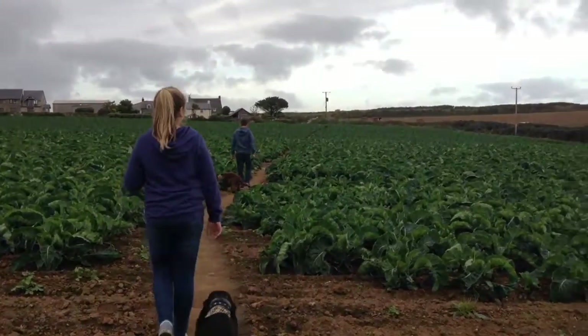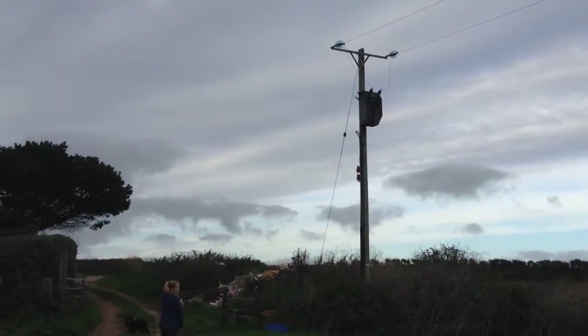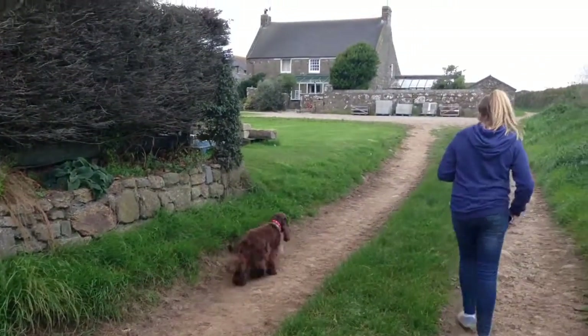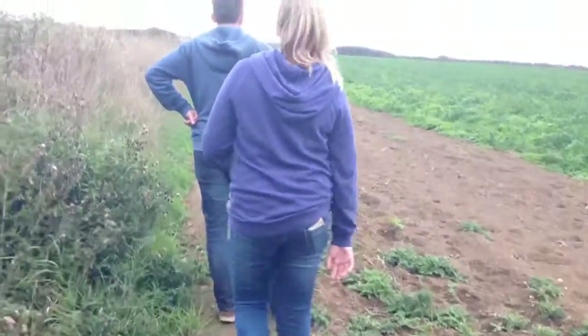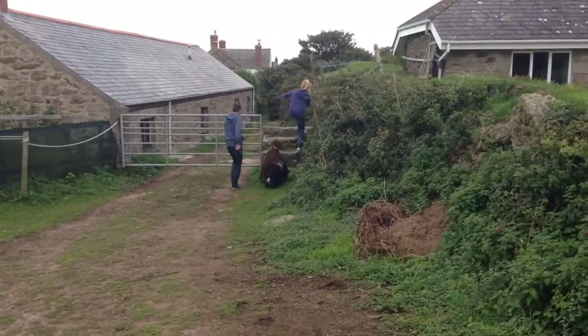Continue into a third field heading diagonally towards the telegraph pole to the right of the farm buildings. Pass over a wooden stile adjacent to a metal gate. The rest of the instructions tell us to keep crossing stiles and fields, so we'll just film a little bit until we get back to the car.